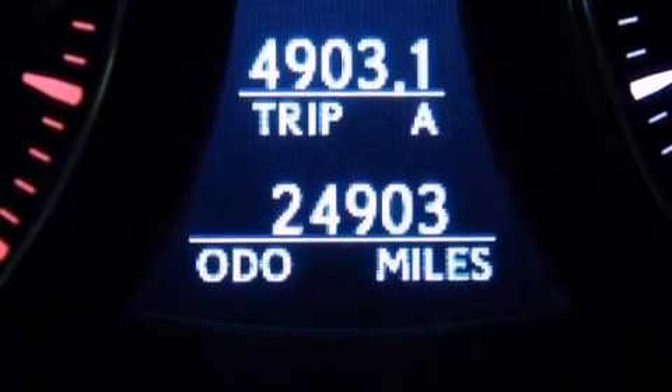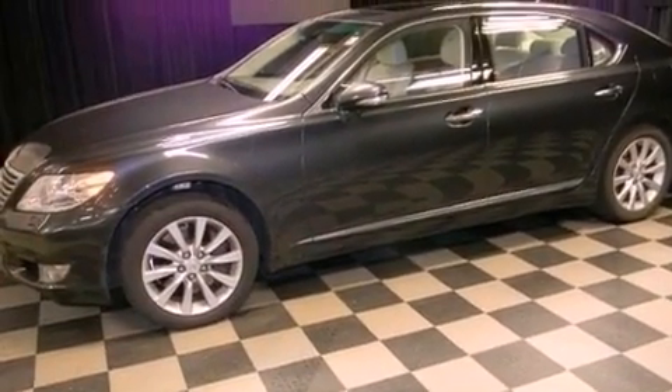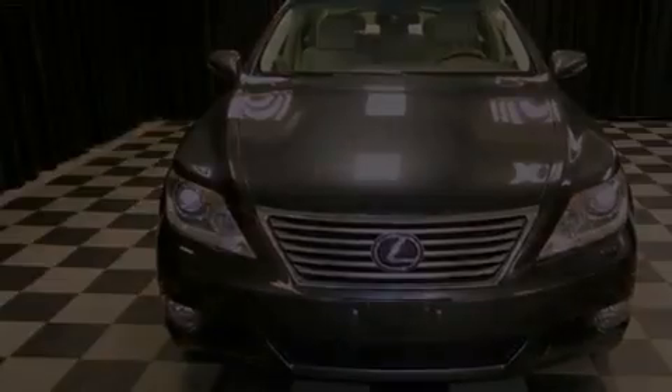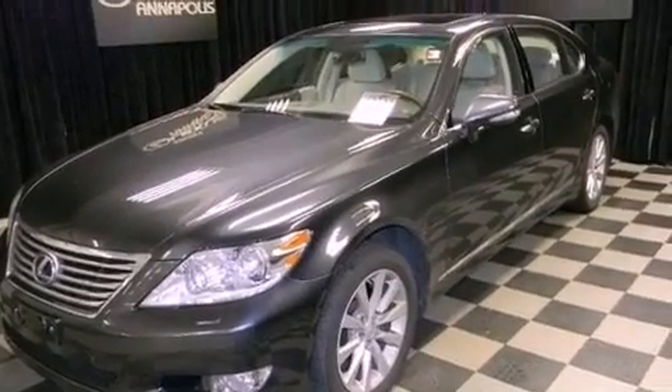Its top features include an air suspension, adaptive cruise control, a low tire pressure indicator, traction control and stability control systems, high-intensity headlights, a premium audio system, commercial-free satellite radio, and automatic collision notification.